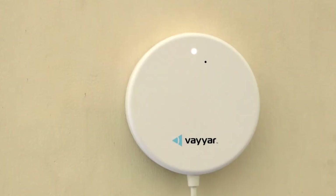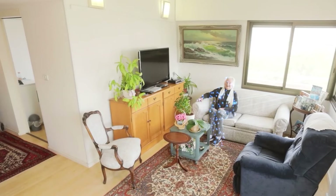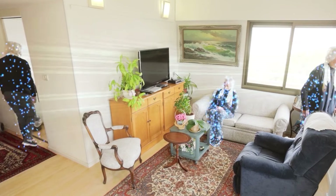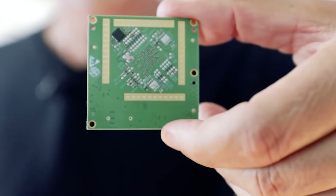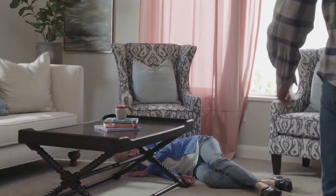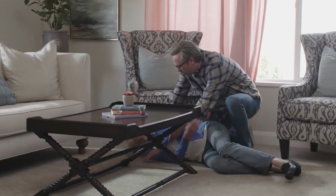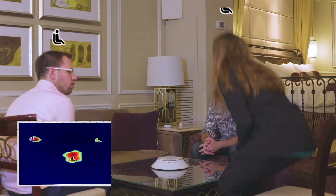Bathroom falls are a real concern, and Veier Home is on top of that. It has no cameras, so your privacy is intact, and there's no need for any wearables or buttons to make it work — it just knows when to send an alert. In addition to fall detection, Veier Home keeps tabs on nighttime wandering, the number of visits to the bathroom, and time spent resting, so you can track changes in your loved one's health and behavior.